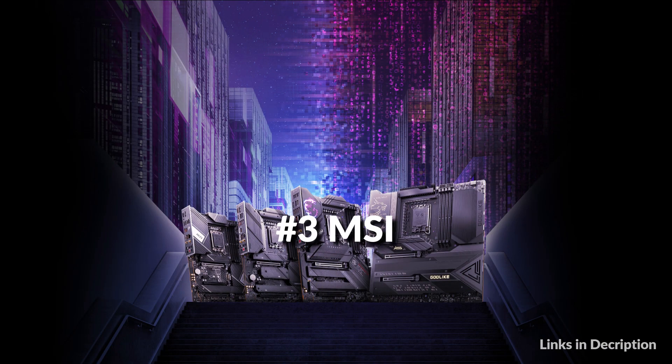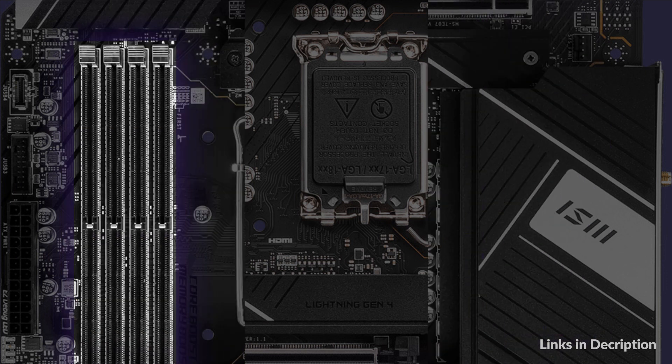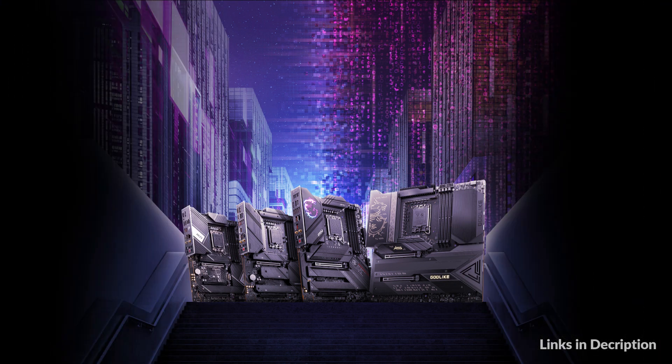On number 3 we have MSI Z790 Series Motherboard. The 13th Gen Intel Core processors establish a dominant position in the new era with their impressive performance. Continuing the hybrid architecture, the 13th Gen Core processors bring more cores and threads and support both PCIe 5.0 and DDR5 memory.